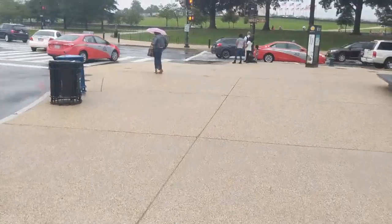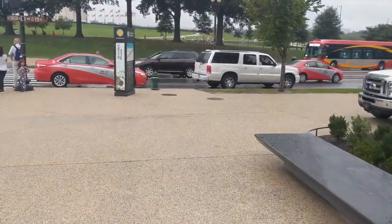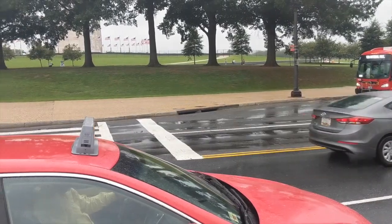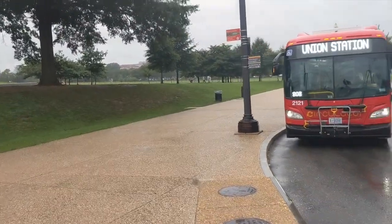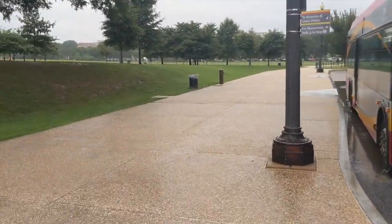You might be wondering what those are — those are food trucks. The story goes they didn't want a ton of restaurants down here; they wanted to keep it more serious. The best museum food, without question, is at the Native American Museum — a little pricey but exquisite. There's a big cafeteria at American History, and there's a McDonald's at Air and Space. There are a bunch of places to eat.